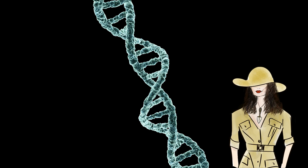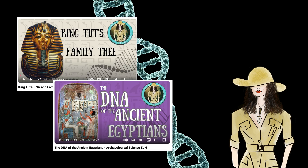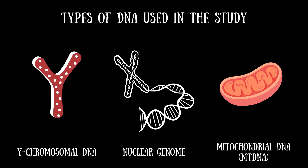There's more that we can learn about a person from his or her DNA than just gender. I'll give a very quick rundown on the types of DNA used to find out more about Offord Cluny's ancestry and origins. Three types of DNA were analyzed for the Offord Cluny skeleton: the nuclear genome, mitochondrial DNA, also known as mtDNA, and the Y chromosome.